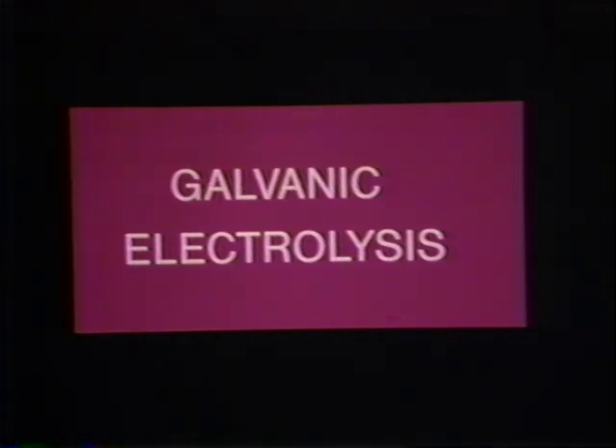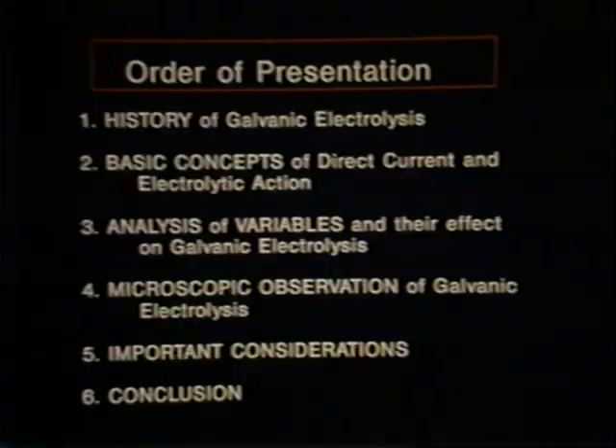Our topic is galvanic electrolysis, a modality that has withstood the test of time and today is widely used for both straight galvanic and blend application. In our order of presentation, we will first look at the history of electrolysis, going back to 1869 when Charles Michel began his first experiments with electrolysis for permanent hair removal.